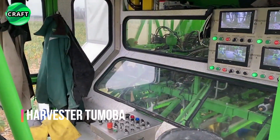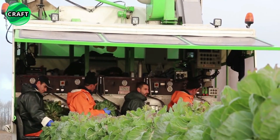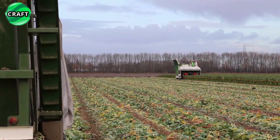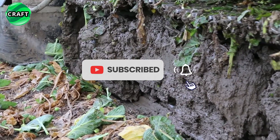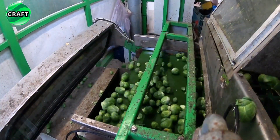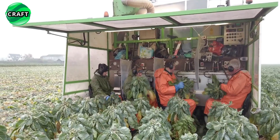The Tumoba harvester is used by farmers and agribusinesses around the world to increase efficiency and productivity when harvesting Brussels sprouts. It speeds up the harvesting process and minimizes manual labor, and is known for its efficiency and precision when harvesting such small vegetables. It is equipped with special mechanisms that carefully separate the Brussels sprouts from the stalks, minimizing damage and ensuring high quality products. After separation, the harvested Brussels sprouts are transported along the conveyor belt to the collecting bin. This gigantic machine can clean four rows at the same time and the whole process requires only one operator. The Tumoba is designed to work in a variety of field conditions and can be adjusted to suit plant size and spacing.